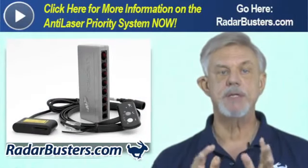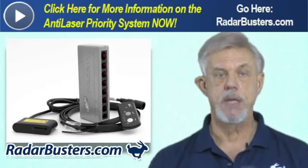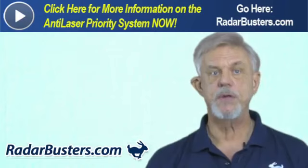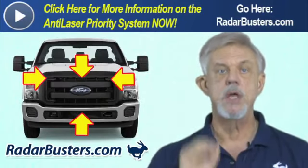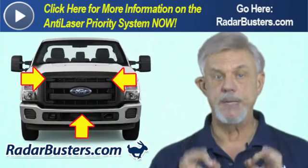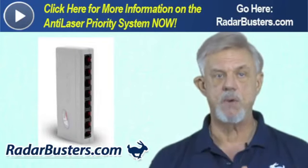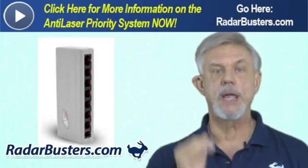The only laser jamming system that has the brains to do this is the Anti-Laser Priority system. Another advantage of the ALP system is that it will save you time and money. On a larger SUV or truck you would have to install four heads with any competitor system to provide 100% frontal protection, but with the ALP system you only need three. The ALP controller also enables you to plug in a total of five heads instead of four, so you won't need to purchase a second system if you want frontal and rear protection.